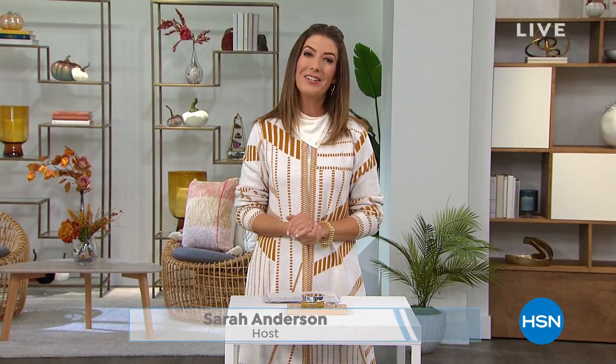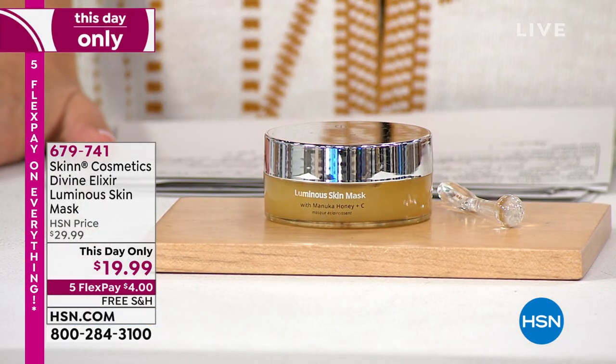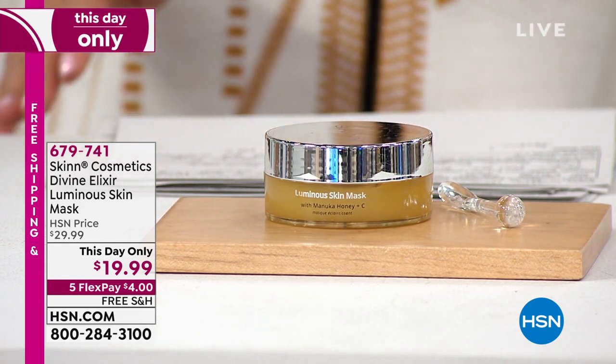It certainly is a historic day here at HSN. Thank you for all of your orders. It's the last hour to lock in our today's special — brand new premiere, Microsoft Office 11 is here, along with the latest operating system and our incredible 17-inch laptop. My name is Sarah. This is the final hour of our Black Friday jumpstart, with five flex pay and free shipping on everything ending in one hour.